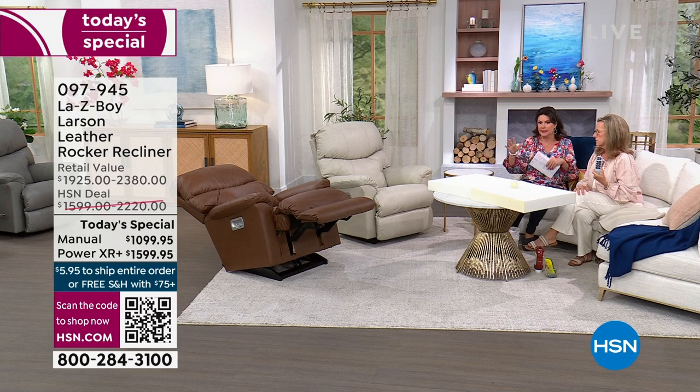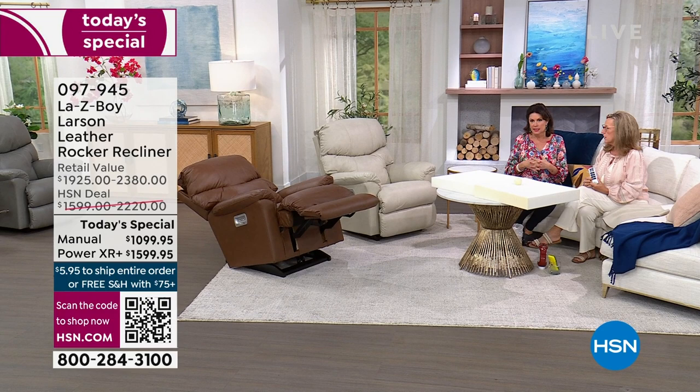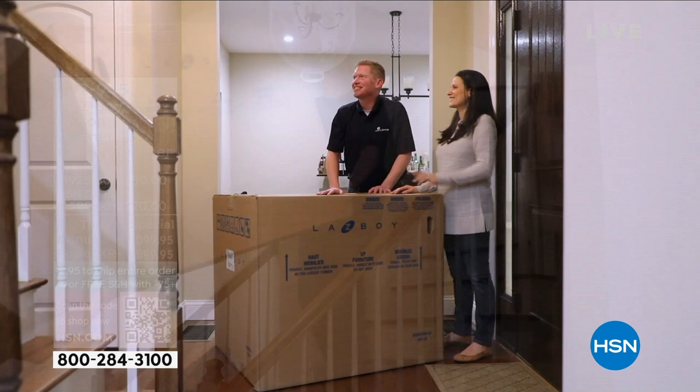Delivery: order today, in seven to ten days we call you to make an appointment based on your calendar. Then 30 minutes out we call you as a reminder that we are on our way — you're our next delivery. Be ready and know which room you want the recliner to go in.